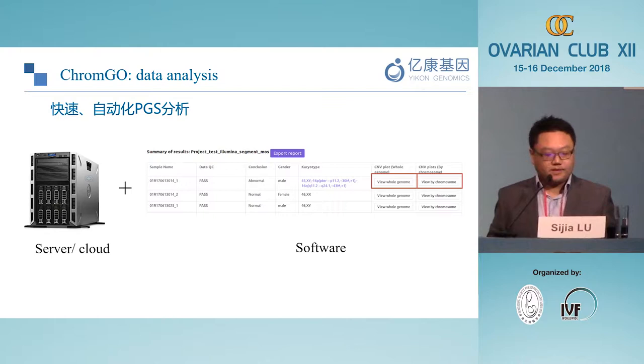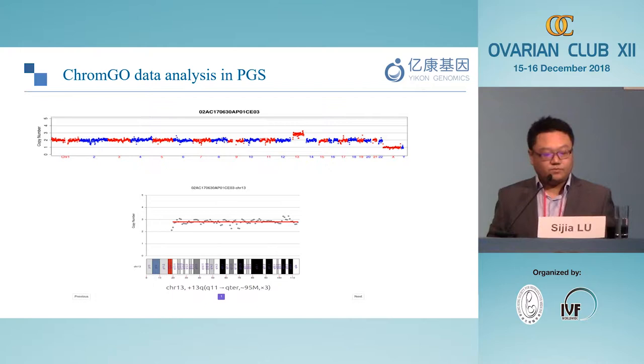This software enables fast analysis: we upload data onto the server and it automatically generates a report indicating whether it passes QC, whether gender can be selected or blocked, the general conclusion of whether the embryo is normal or abnormal, and detailed karyotypes. Zooming in to each chromosome shows the distribution of reads and whether segmental abnormalities are present within that chromosome.